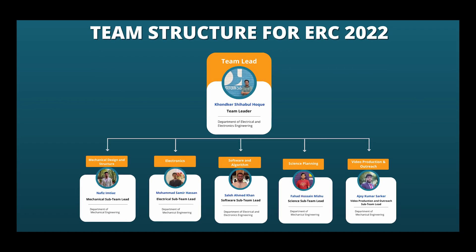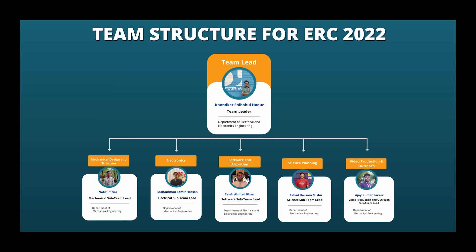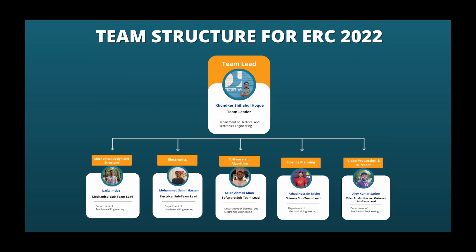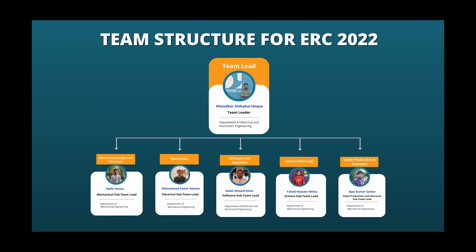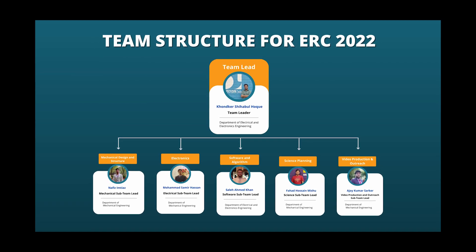Nafis is responsible for mechanical design and assembly of the rover. Samir designs the circuit boards and any other electrical components. I am Saleh, I manage the software and base tasks as well as the user interface of the rover. Fahad is in charge of science planning and related soil collection and probing tasks.